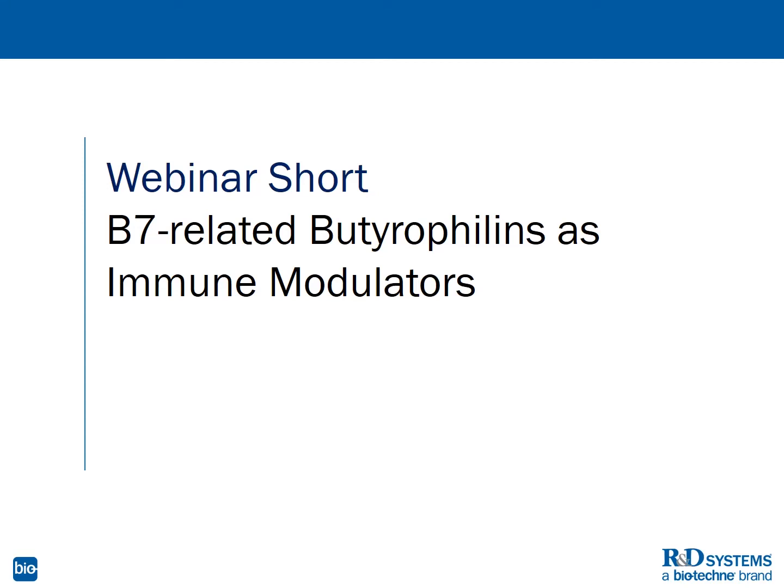Hello and welcome to a new webinar short from R&D Systems entitled B7-related butyrophilins as immune modulators. In this presentation, I will discuss the butyrophilin family, their structural relationships to the B7 family, as well as their potential as immuno-oncology targets themselves.